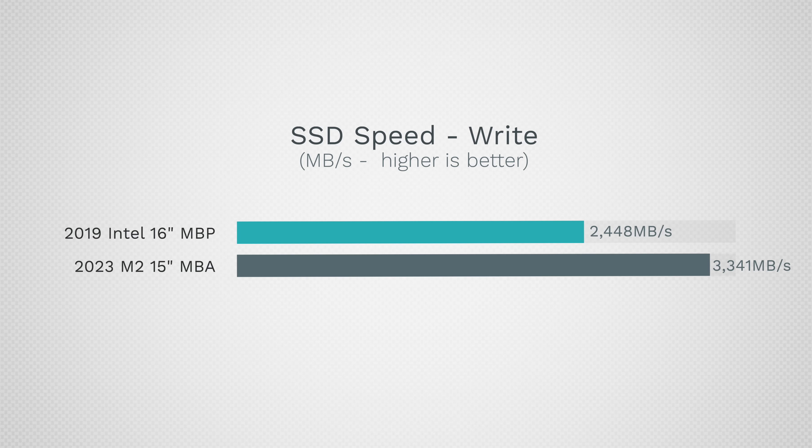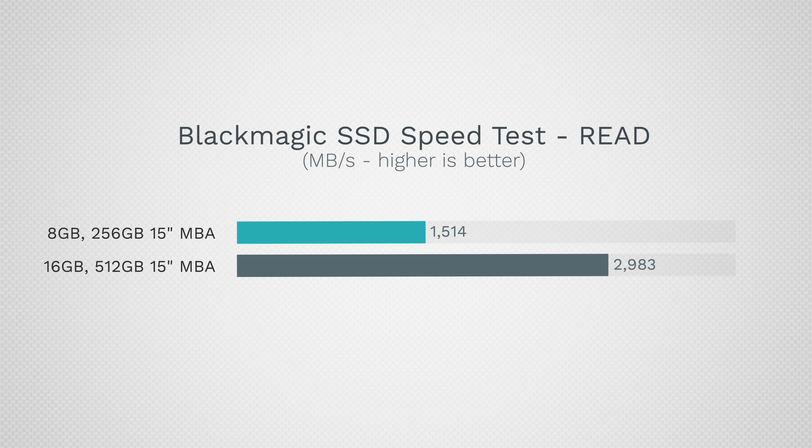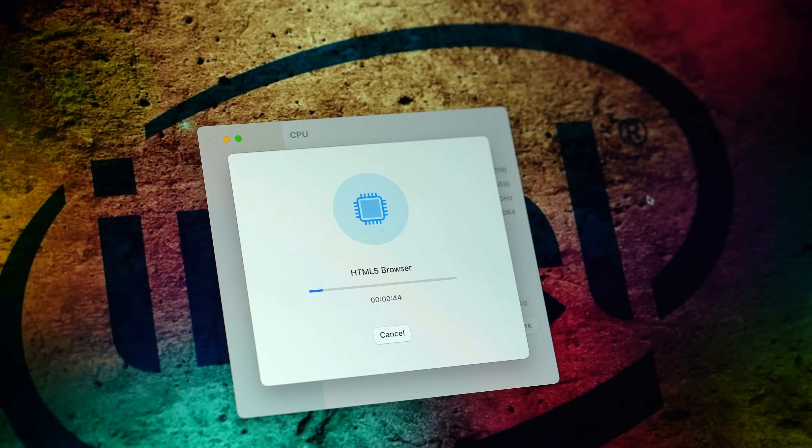The Air is faster in both write and read speeds. But the crazy thing is if you get the 256GB Air, it's about half the speed — roughly 1,000 MB/s slower for both read and write — compared to this Intel, which costs less when buying used. That is crazy in 2023.